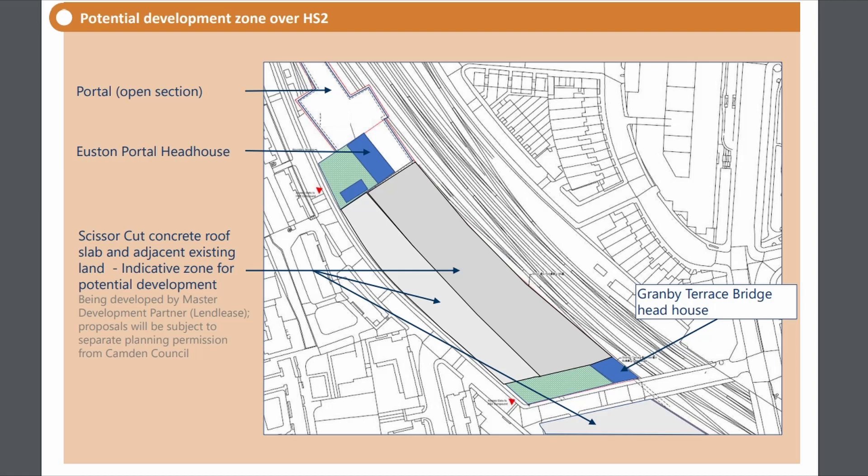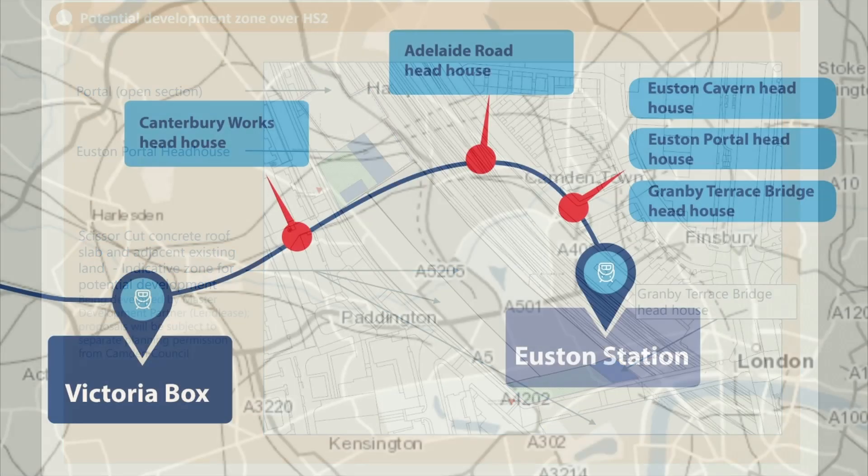This will mean that in effect trains will be travelling underground between Old Oak Common until they reach the throat of the new station. The development above the approach will play a crucial part in helping to fund the new station, which given the complexity of the station and the approach will run into the billions, with the contract for the approach alone — including tunnels from Old Oak Common — valued at around £1.2 billion.